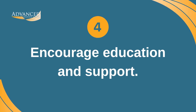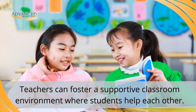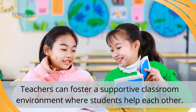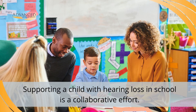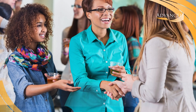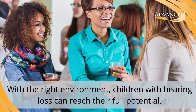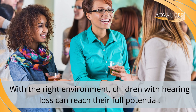4. Encourage education and support. Teachers can ensure that all children are educated about hearing loss and foster a supportive classroom environment where students work to help each other regardless of their disabilities. Supporting a child with hearing loss in school requires a collaborative effort from parents, teachers, and peers. By fostering an inclusive and accommodating environment, children with hearing loss can achieve their full potential and enjoy a rich, fulfilling educational experience.